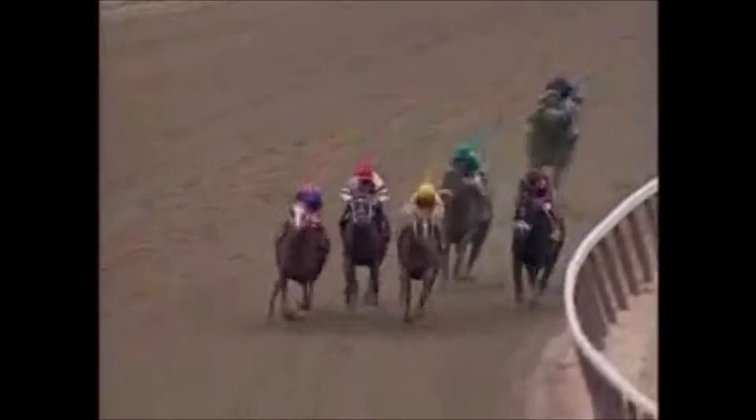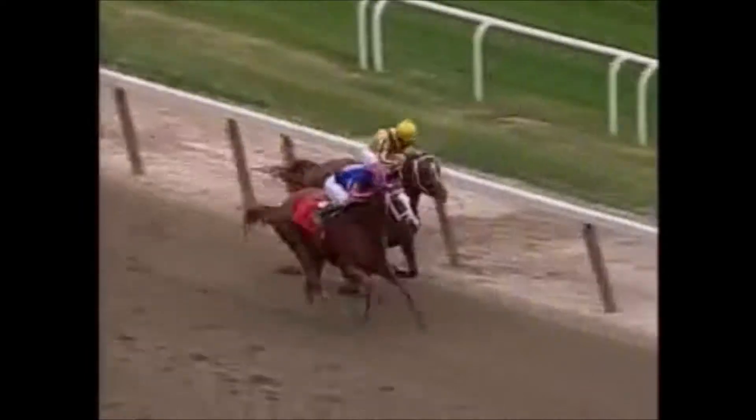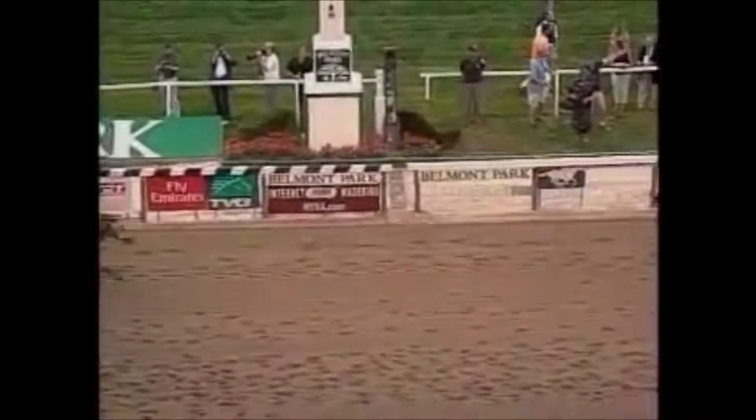Rags to Riches is coming with a four-wide sweep, and Tiago is in behind them. At the top of the stretch, a filly is in front at the Belmont, but Curlin is right there with her — these two in a battle of the sexes in the Belmont Stakes. It is Curlin on the inside, Rags to Riches on the outside, a desperate finish. They're coming down to the wire, it's going to be very close, and it's going to be a filly in the Belmont!